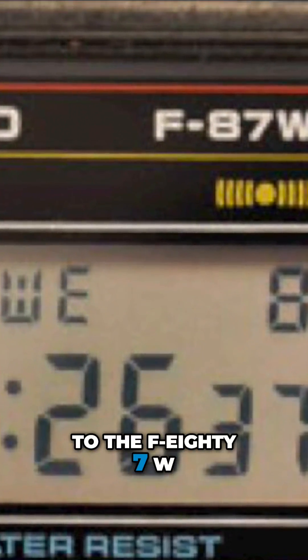It has the basic functions like the time, the day, the date. It has an alarm, it has a stopwatch, and it's easy to operate and change the functions. You can even change from a.m./p.m. to 24 hours.